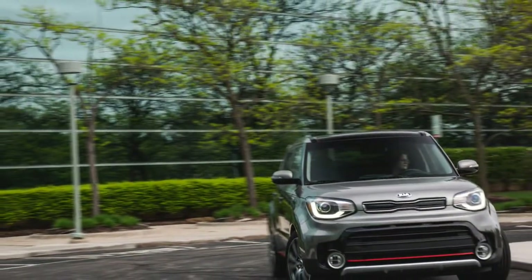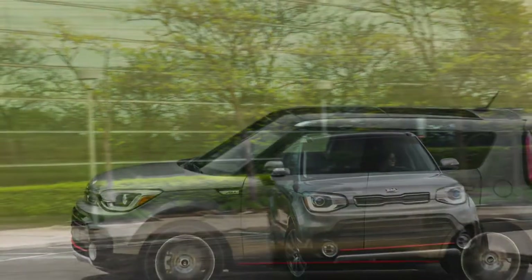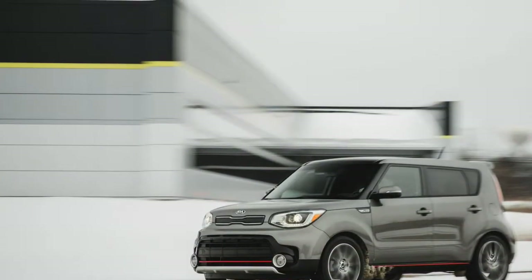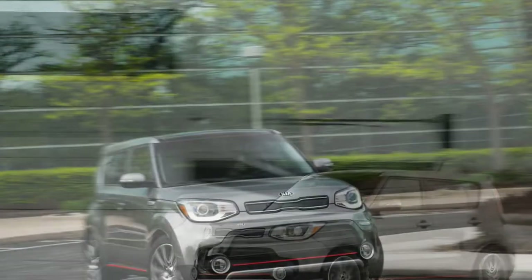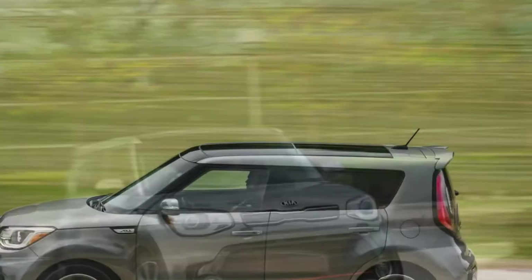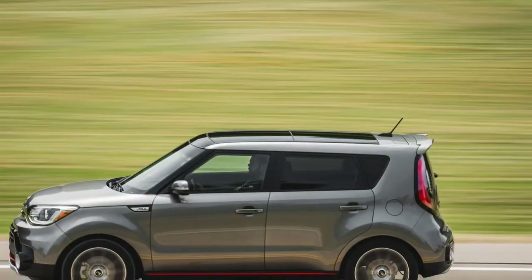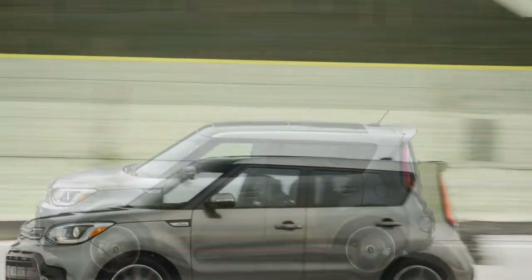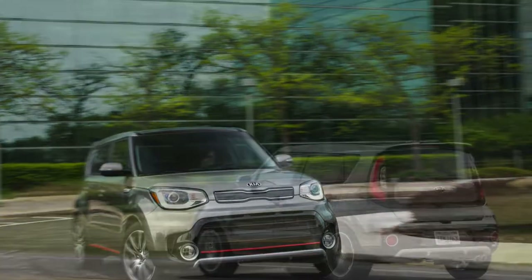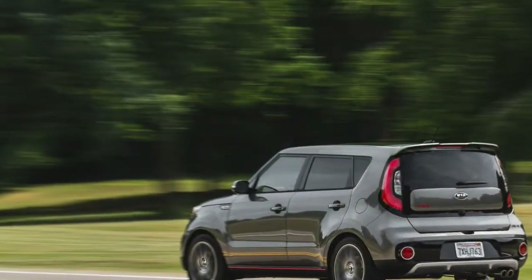For even deeper coverage of the Soul, view our buyer's guide in-depth review. The crossover form factor with its high seating position and good visibility suits our commuting chores, during which we also appreciate the infotainment system's tidy integration of Apple CarPlay with the car's own features. Many far more expensive cars fumble where the Soul smoothly swaps back and forth between your phone's playlist and maps and the car's radio stations and native navigation system.